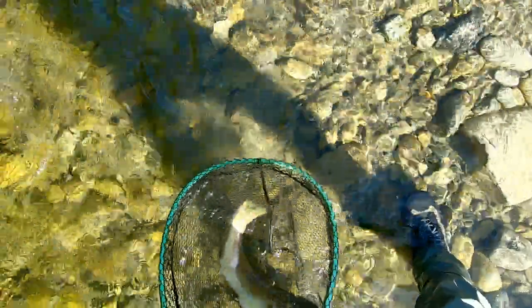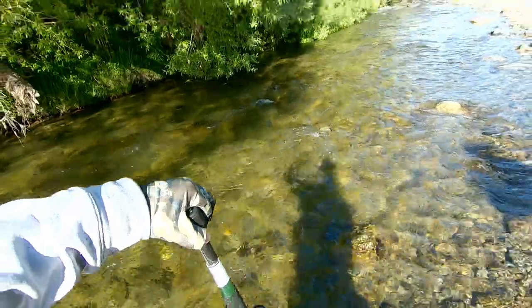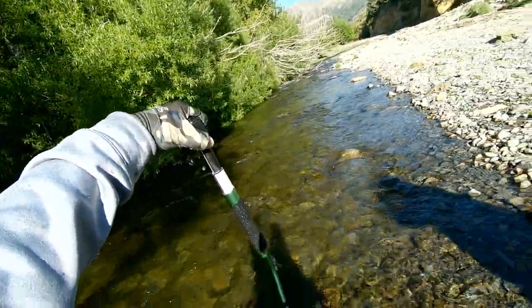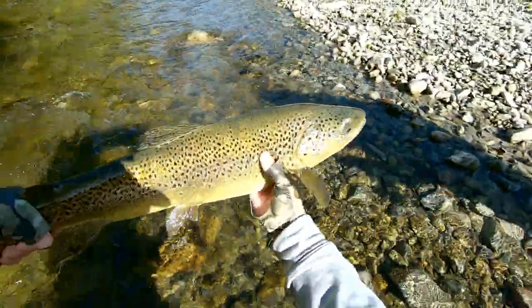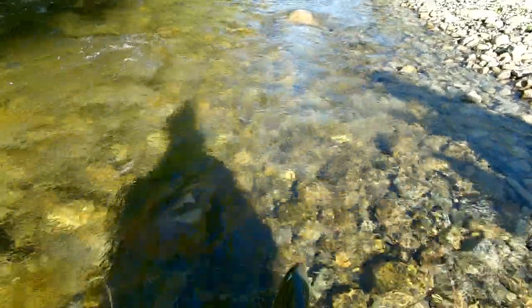Similar size to the last one, he's a wee bit fatter — not too dissimilar. It does look a little bit fatter, getting up around five this one. Five and a quarter — five and a quarter pound. Two fish in five minutes!